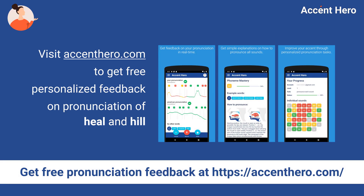Visit AccentHero.com to get free personalized feedback on your pronunciation of heel and hill.